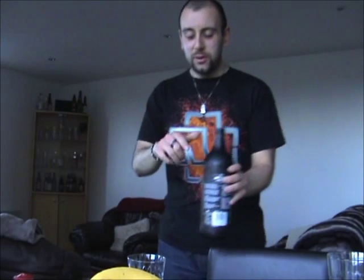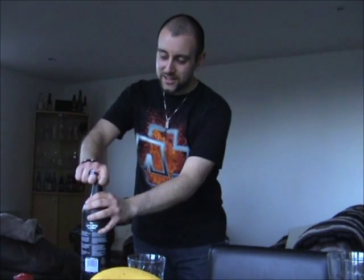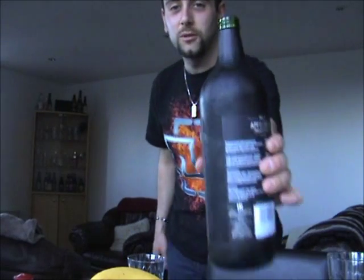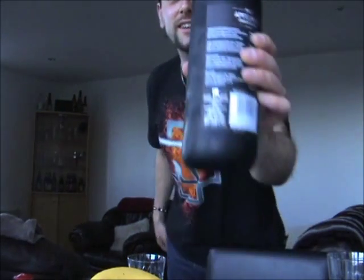So anyway, let's pull it off no longer and get this top open. If I can get a grip. There we go. So you probably didn't hear it, but there was no fizz at all in there. Oh, it's in a green bottle, as you can see. No fizz at all.